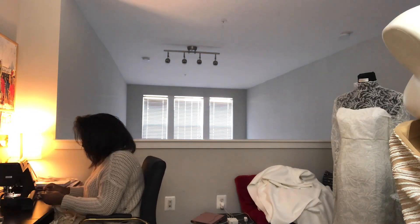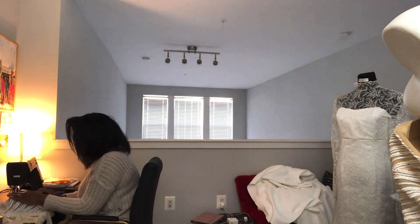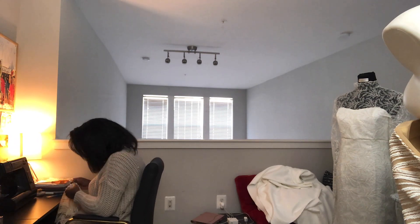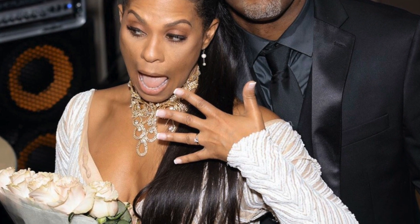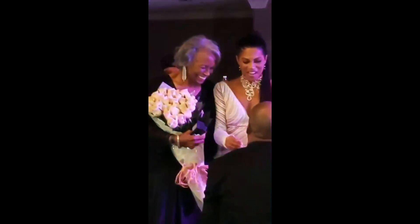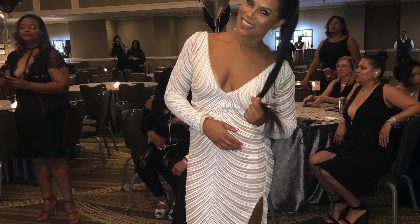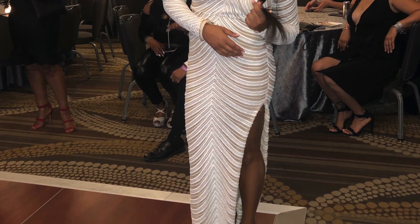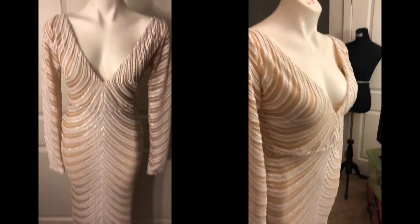I recently had a client come to me. She was interested in getting a custom dress made for this big birthday party that she was planning, but little did her and I both know that that birthday party would turn into an engagement party. I was super excited when I saw the pictures because I love when the Brittany Christina Collection can be a part of a moment in a special memory like this one.